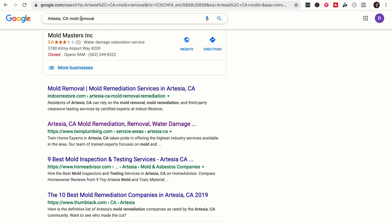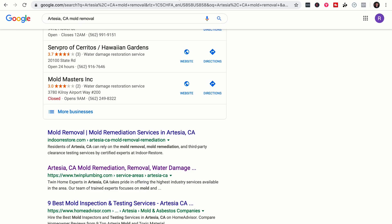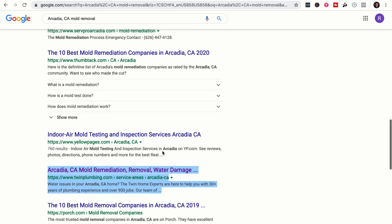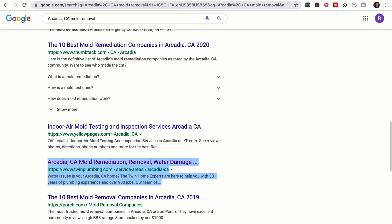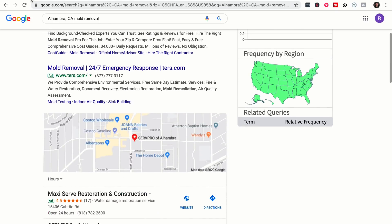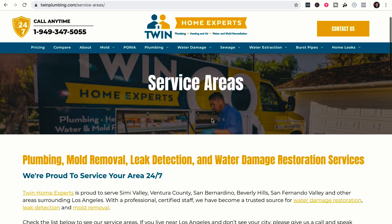Artesia is number two — right under the organic results and right above HomeAdvisor and Thumbtack — at service-areas slash Artesia CA. Agoura Hills is number one. Most of them are just at the top of the first page. Arcadia is at the top of the first page. El Ambrus CA mold removal is also at the top of the first page. This location page structure really helps these businesses rank at the top of search engines for their target keywords.